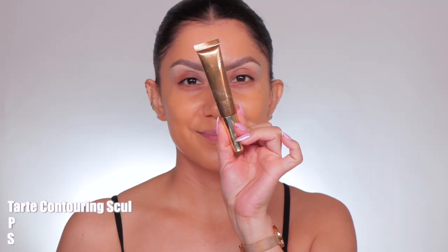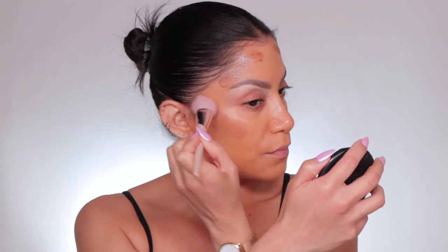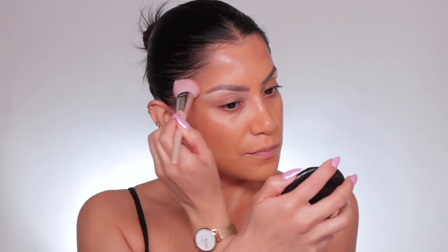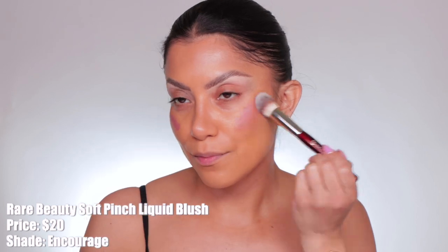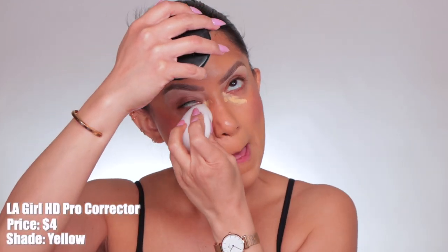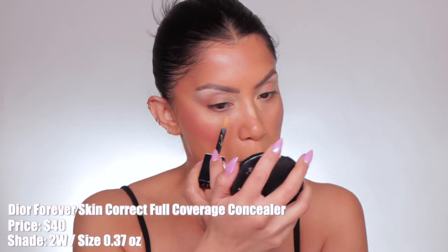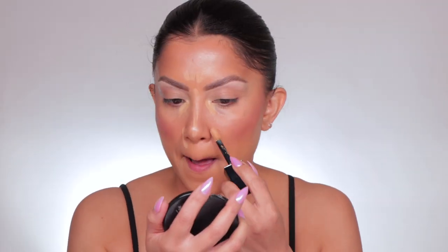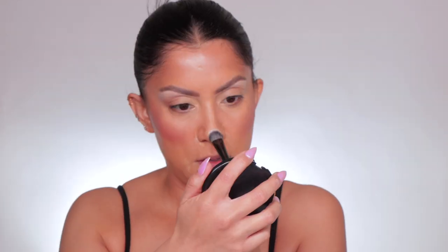Then I used the Tarte contour wand in shade Brown Cool Bronze all over the face for a little color. Then I used the Rare Beauty liquid blush in the shade Encourage. After that I used my color corrector from LA Girl in shade Yellow. Then I went in with the Dior Forever reformulated concealer to conceal the under-eye areas — I'm in shade 2W. I let that sit and then blended it out with a brush.